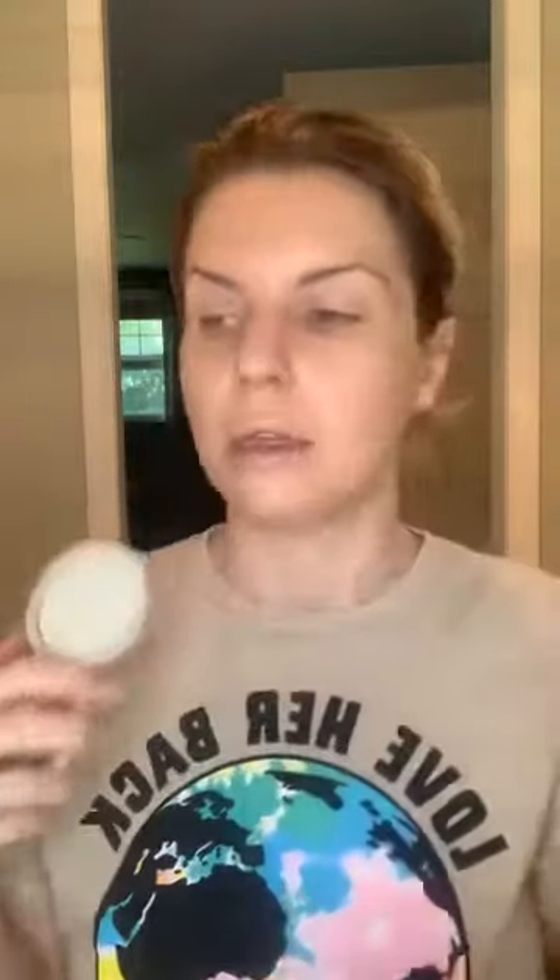Now I'm going to set it with the redness rescue powder. It's super important to set your makeup so it doesn't move all day, and the green in this powder is going to cancel out any remaining redness on my skin. I'm just going to press it into my skin and seal all that goodness in.